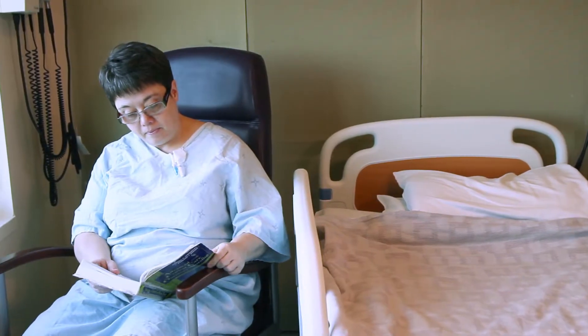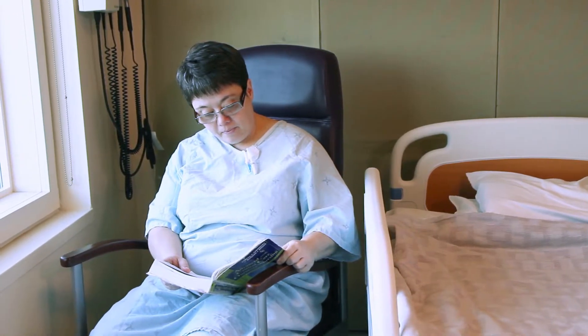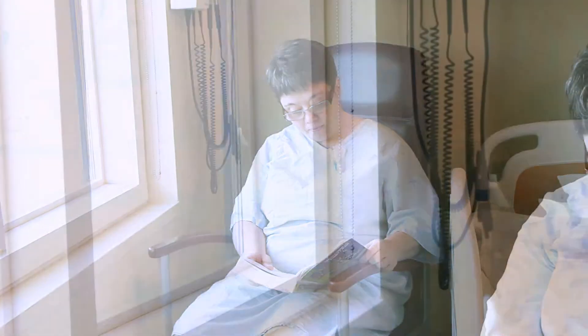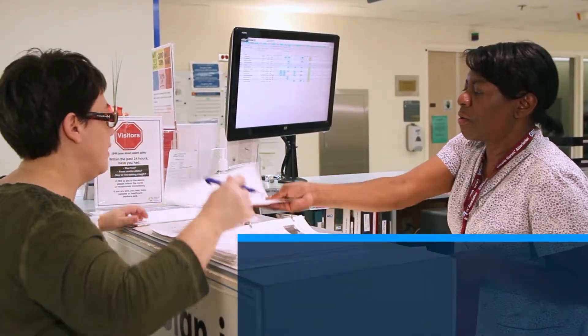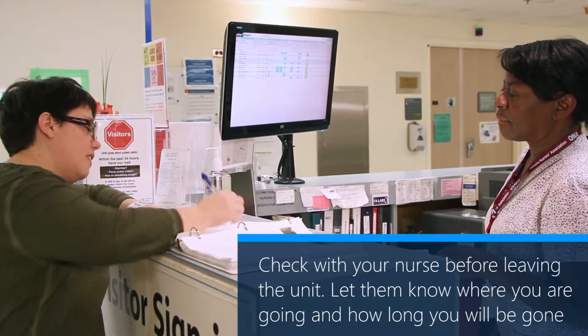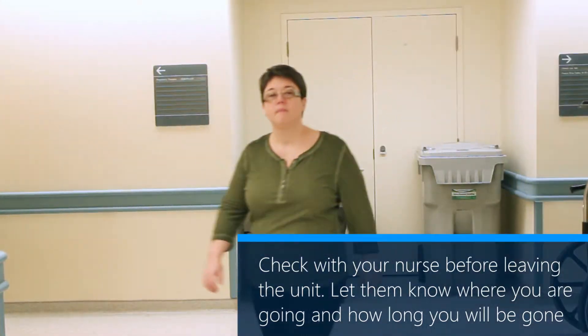Once you check into the stem cell transplant unit, you are able to leave the unit any time up until the time you get your stem cell transplant. However, you will not be able to leave the unit if you have chemotherapy or blood products running through your IV line. Check with your nurse before you leave the unit. Let them know where you are going and how long you will be gone. You will need to sign out when you leave and sign back in when you return.